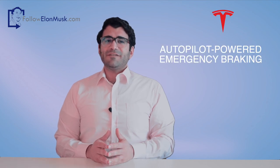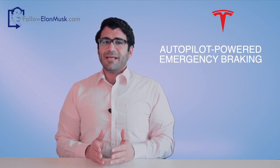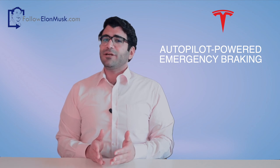Hello and welcome to followelonmusk.com, the show that brings you the latest update about Elon Musk. Tesla released videos of its autopilot-powered emergency braking feature, helping to avoid running over unaware pedestrians. These videos were unveiled in a presentation by Tesla's head of AI and computer vision, Andrei Karpathy, at the Scaled Machine Learning Conference.